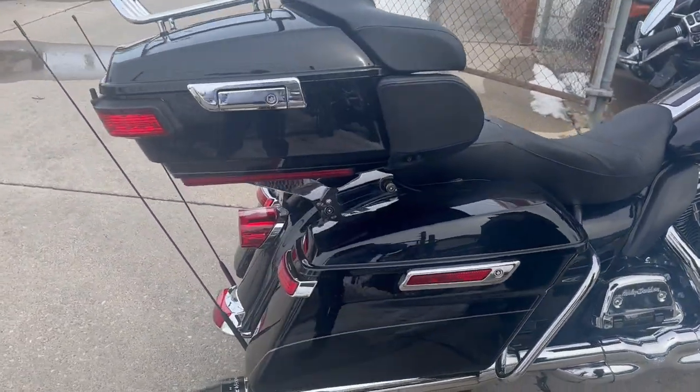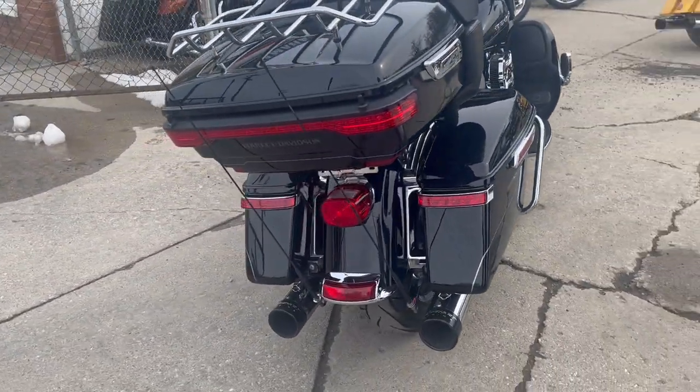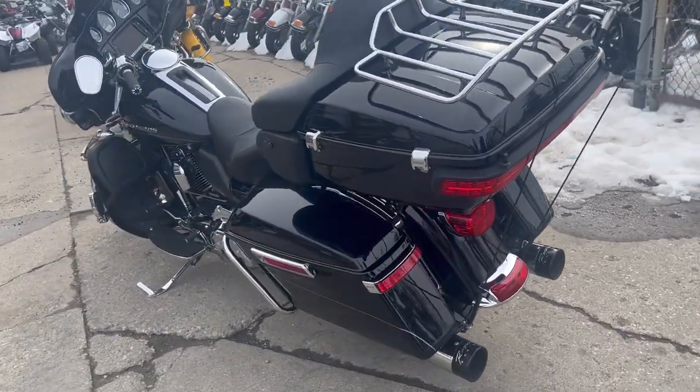Makes this thing sound great. Got a 103 cubic inch motor that runs strong — everything works. This thing is ready to hit the road, crank up the tunes and ride. Don't miss out, give us a call at 810-648-9500.